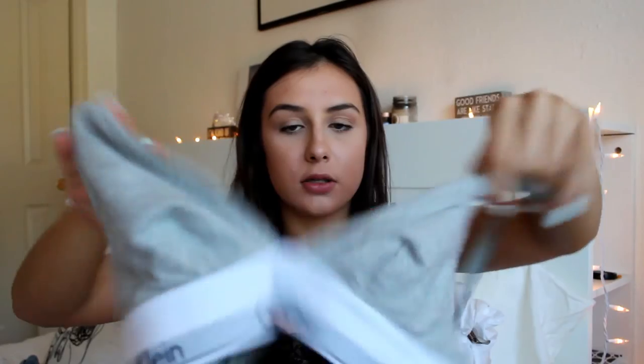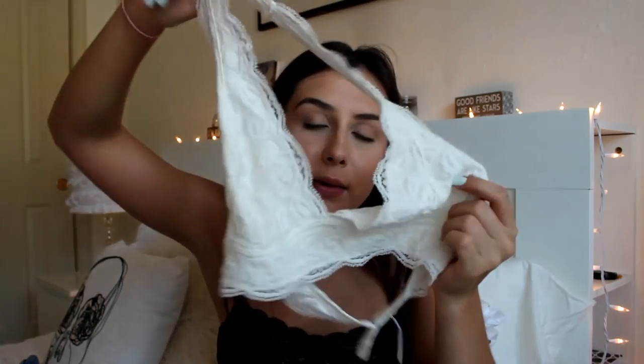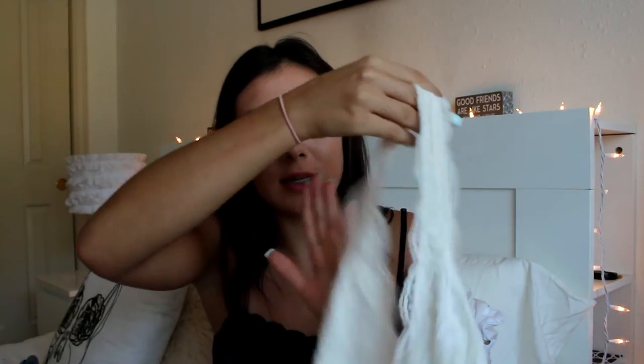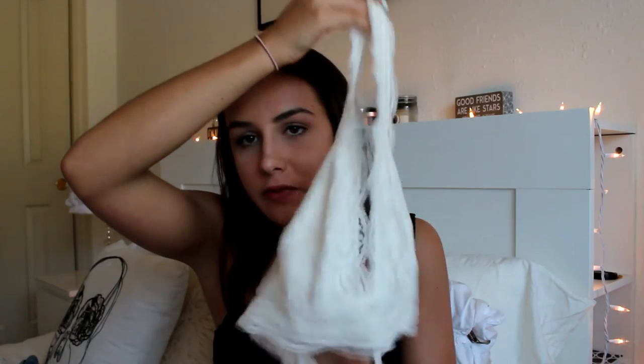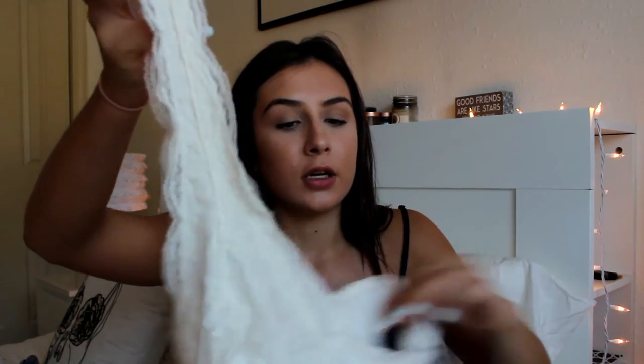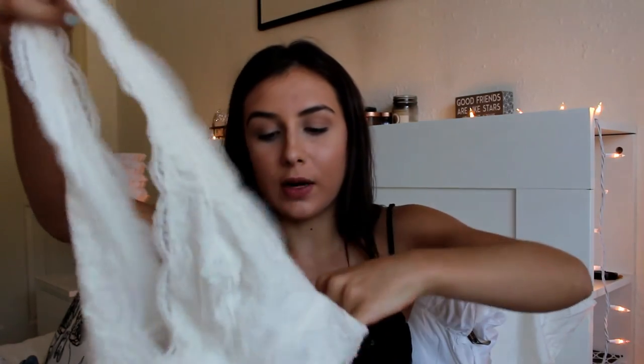The next thing is also a bralette — a basic white bralette with a little floral pattern on it. Pretty simple. It's a very popular bralette, lots of people probably have it. I like it a lot — that's pretty much all there is to say.